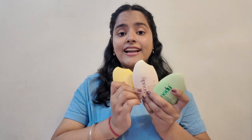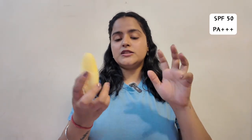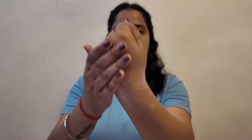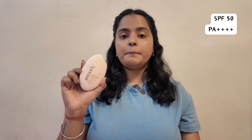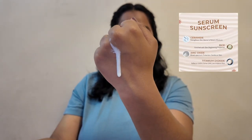Now let me talk about the rest of the three sunscreens — the packaging is again super super cute and travel friendly. First is Moody's Vitamin C Hydrating Fluid Sunscreen, again SPF 50 PA++++, with mandarin orange and Vitamin E. It has a super moisturizing creamy texture, easy to absorb with no white cast whatsoever. The next is the Moody Sensi Soothe Mineral Fluid Sunscreen, also SPF 50 PA++++, a mineral sunscreen with Vitamin E and ceramides.